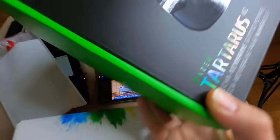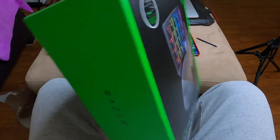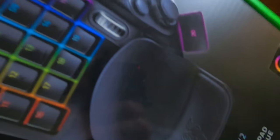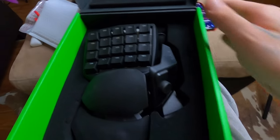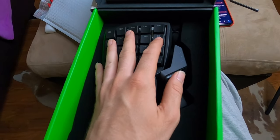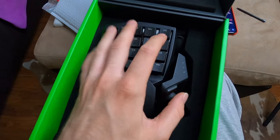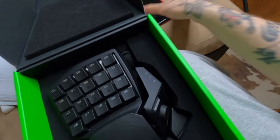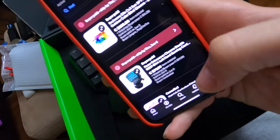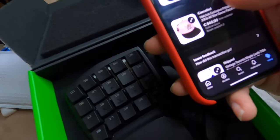We also sold this Razer Orbweaver Chrome Stealth left-hand gaming controller. I found it in this Tartarus box — the Orbweaver was actually inside. It's a left-hand little gaming controller. I wasn't recording the day I first found it — I was going like this thinking 'this is weird, why would you do this with your pinky?' But it does RGB and all that stuff. Pretty rare find, I've never found one of these before. Sold it for $80. Never said it came with the Tartarus box so hopefully they're happy about that.